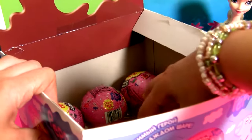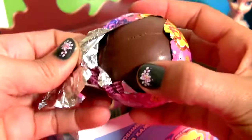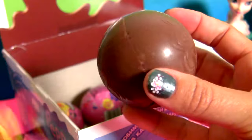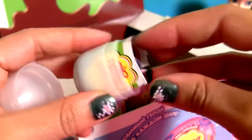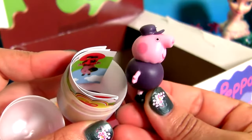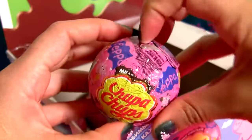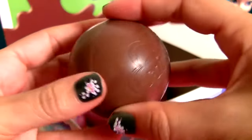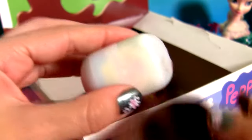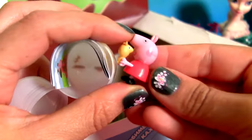Chocolate surprise number 14. Another Grandpa Pig. Chocolate surprise number 15. Peppa Pig with Teddy.